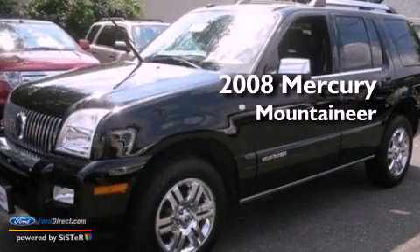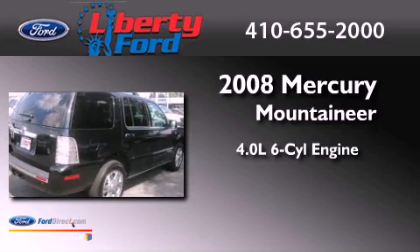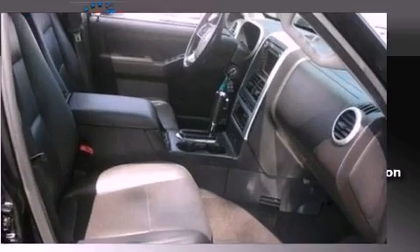This is a 2008 Mercury Mountaineer. It has a 4.0-liter, 6-cylinder engine, a 5-speed automatic transmission, and all-wheel drive.